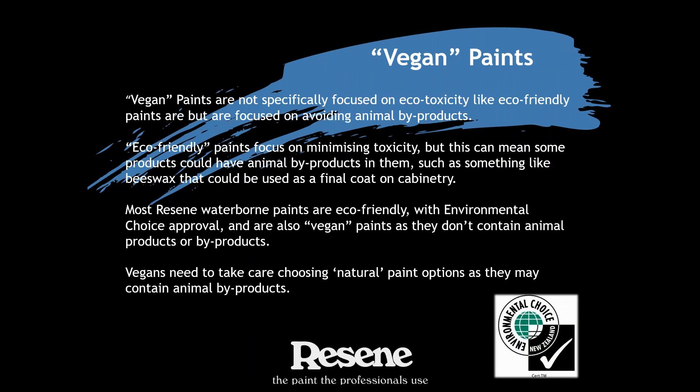We're starting to get more and more inquiries about vegan paints. Because vegan requirements are around avoiding animal products and byproducts, environmental choice products fit the bill — they have no animal products or byproducts and aren't tested on animals. You do need to take care when choosing so-called natural paint products, because while they focus on eco-toxicity levels, some eco-friendly natural products do contain animal byproducts — like a coating with beeswax in it — which would not be a vegan paint product. So again, the environmental choice tick is the one you want to be looking for.